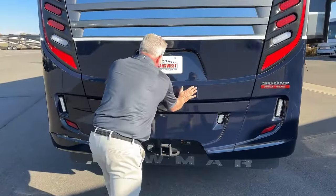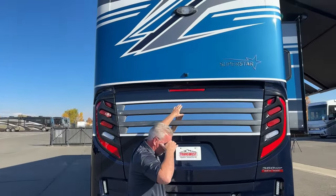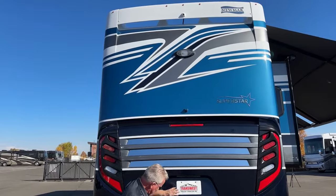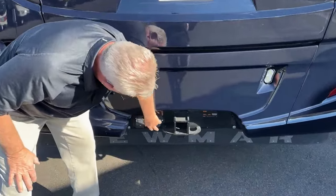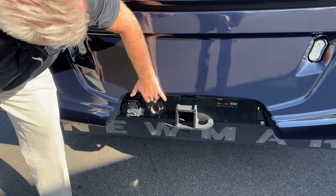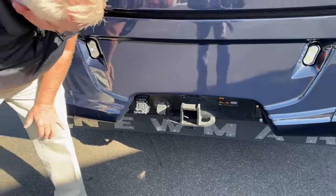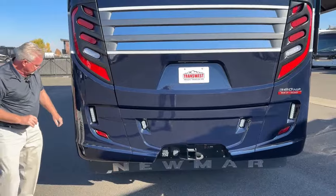Back here is a great-looking rear cap. You can see one of the cameras for our backup monitor; there's also another one up on top. Down here we have our seven-way plug. We're also set up so if you're pulling a stacker trailer and want to put another camera on it, you can set it up to watch both cameras in the cab.